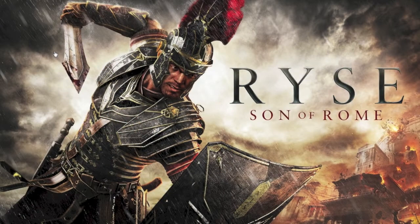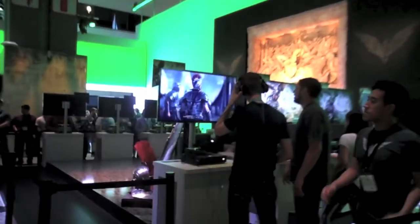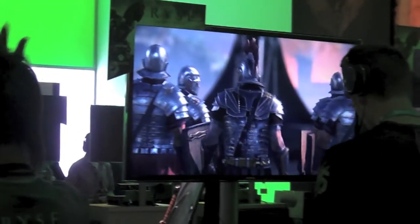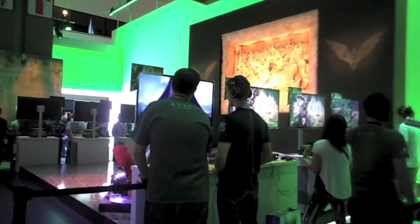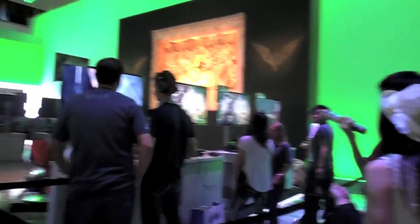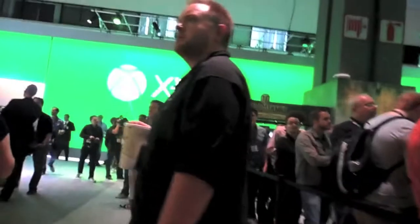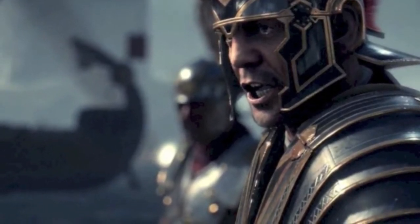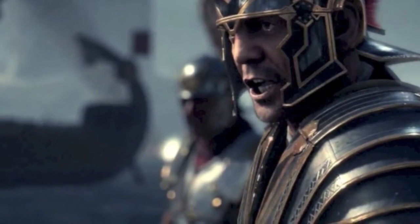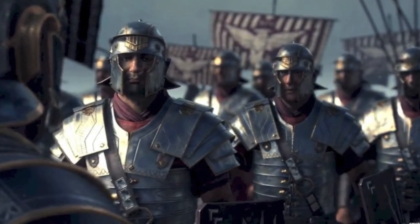They also had the Xbox One exclusive Ryse: Son of Rome. A lot of the gameplay was shown off in the Microsoft press conference. The developers are Crytek, who created Crysis. I had heard about this game a while ago and was always interested, but I was reading that it was a Kinect exclusive. Some people were asking the developers if this game was still just a Kinect exclusive, but they kept saying that it integrated Kinect - particularly for voice commands, because you're this Roman general named Marius Titus giving commands to your army.